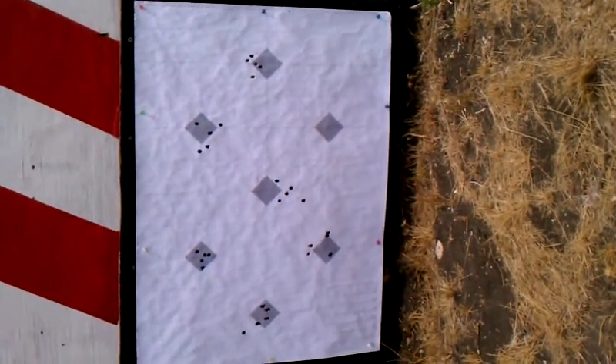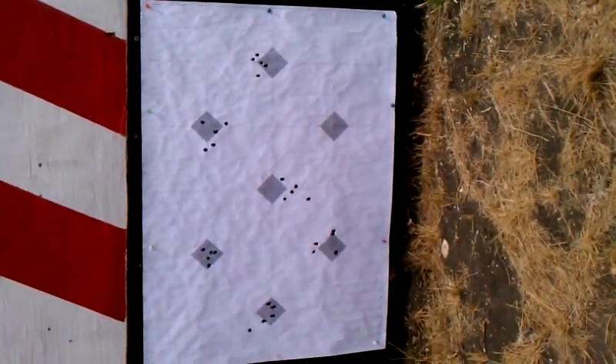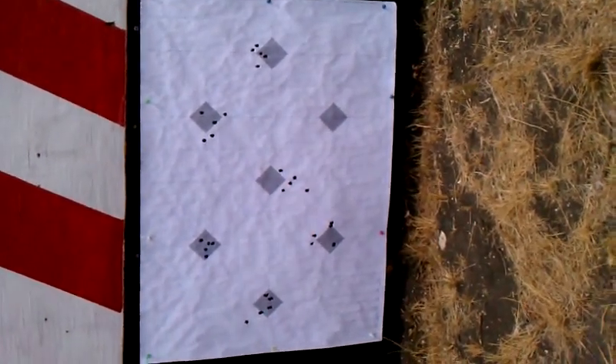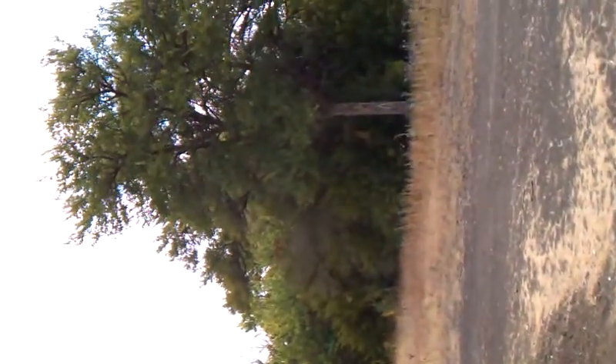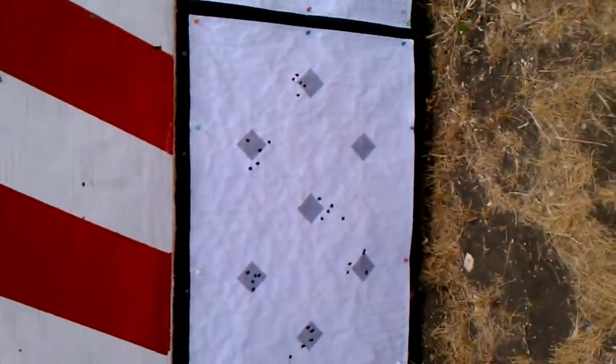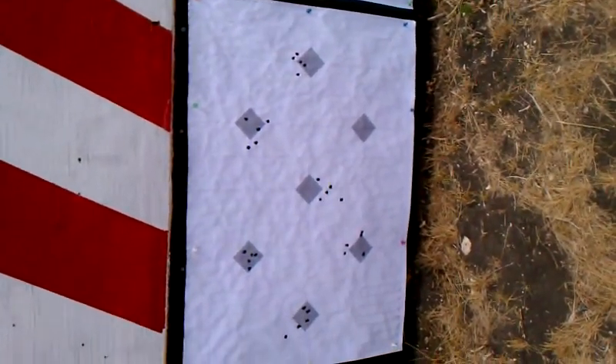Winds were switching back and forth. Mirage was running right and then left, so it was kind of hard to keep it center — I was shooting the condition. You can hear I've got some pretty good wind with the trees swaying back and forth. Anyway, that'll conclude this AI load development. It shot pretty good.